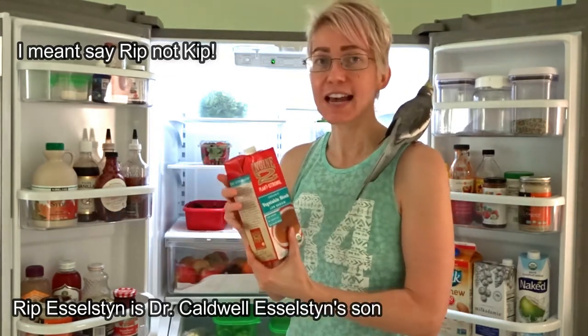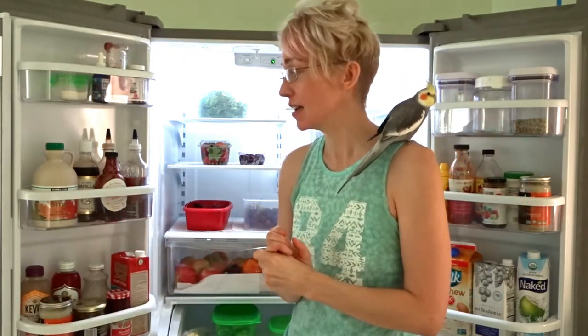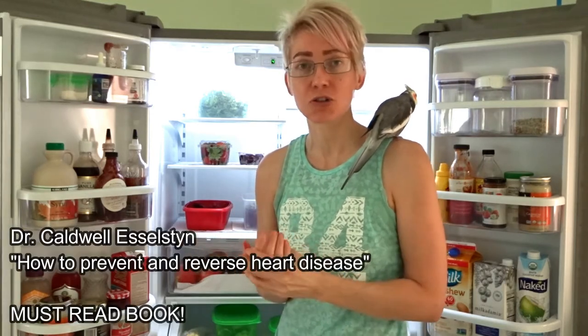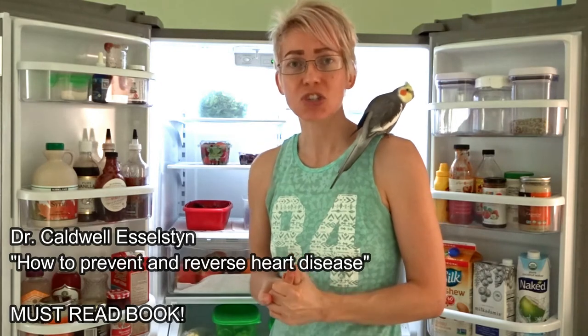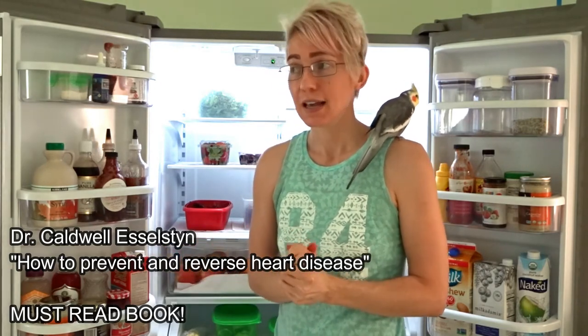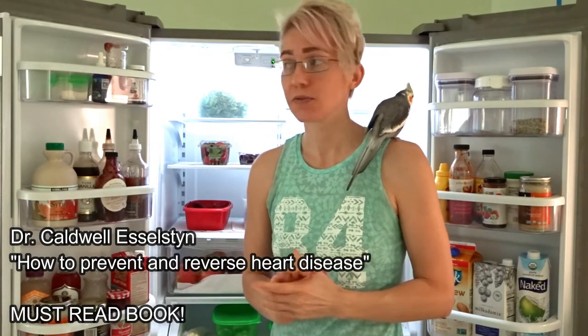Dr. Caldwell Esselstyn is fantastic. He's been reversing the severest cases of coronary artery disease for the past 40 years with a low-fat, whole-food, plant-based diet — patients who were knocking on death's door. He's been reversing heart disease without drugs for the past 40 years with a low-fat, whole-food, plant-based diet.